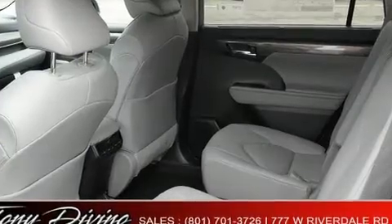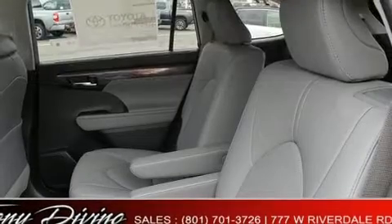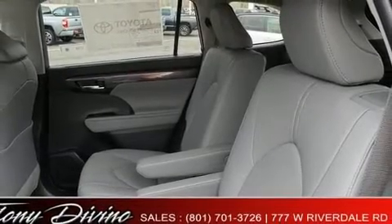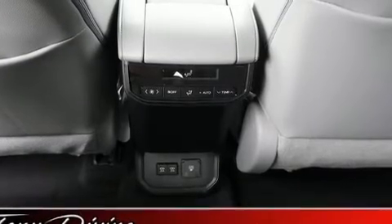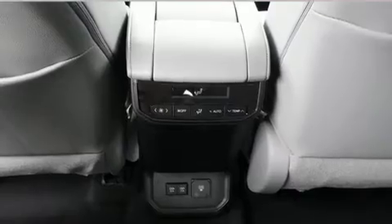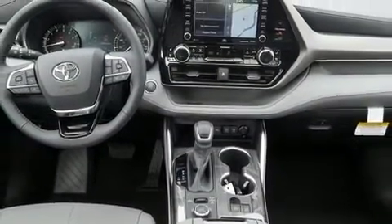Toyota also prioritized safety and security by including brake assist, a panic alarm, and four-wheel disc brakes with ABS. Adaptive Cruise Control maintains a preset distance behind the car ahead of you, simplifying highway driving and enhancing safety.